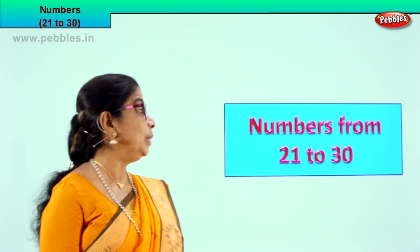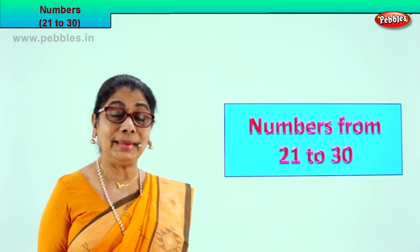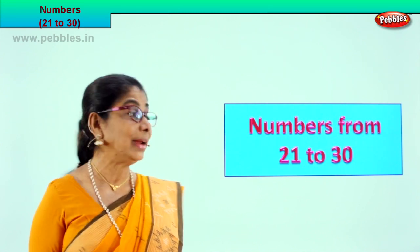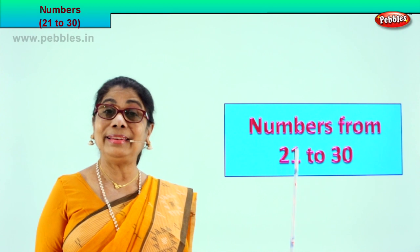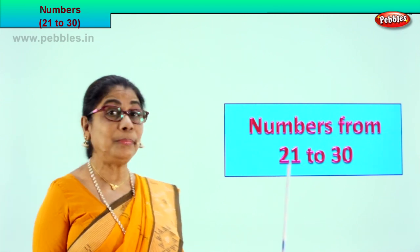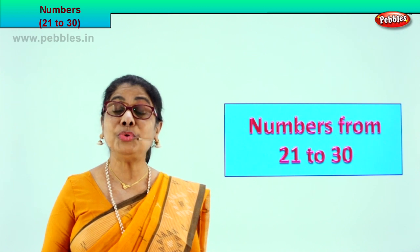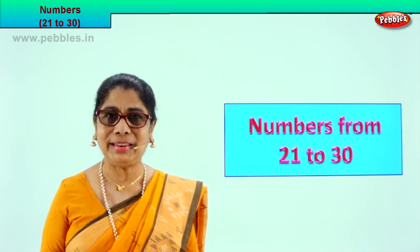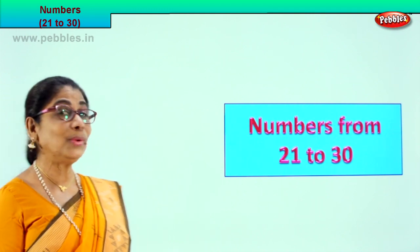Hi children, today we are going to learn numbers, some more numbers. You already learned up to 20, so now we are going to count and learn to write the numbers 21 to 30. You learned the numbers, how to write them, recognize them, learned the names and spellings. Now a little more — numbers from 21 to 30. We will show you beautiful, colorful pictures so you can count and learn. It's very interesting, I hope you will love it. Let's enjoy together and look at our exercise.